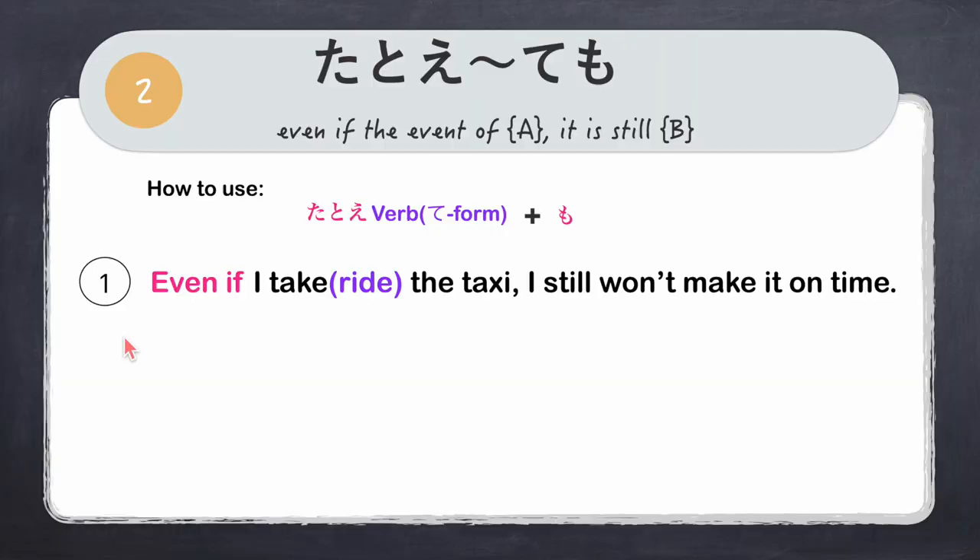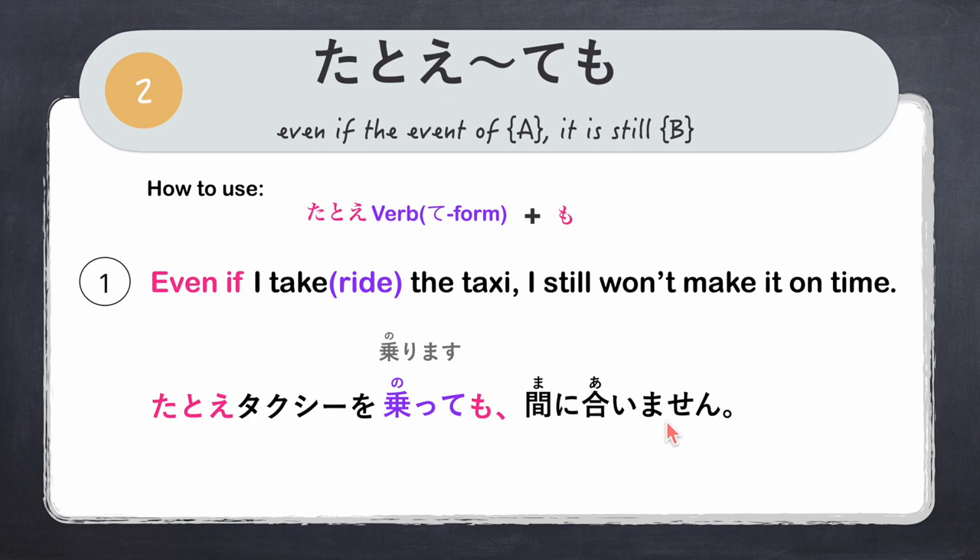Let's look at examples. First: 'Even if I take a taxi, I still won't make it on time.' Event A is riding a taxi. We say tatoe + takushi wo norimasu changed to te form — notte + mo. Full sentence: 'Tatoe takushi wo notte mo, mani aimasen.' Even if I ride a taxi, I still won't make it on time.